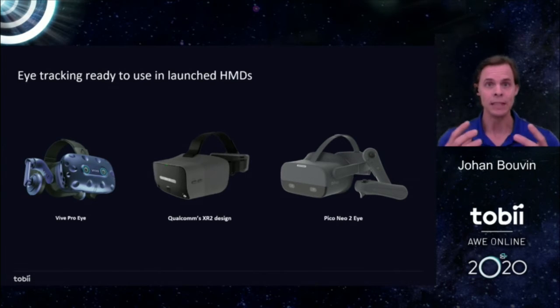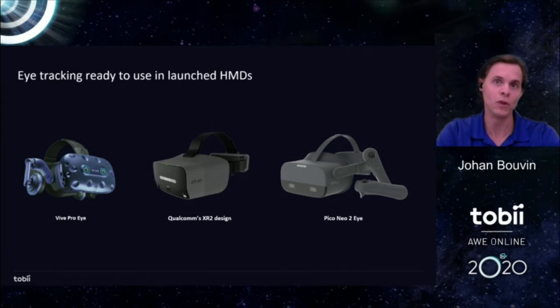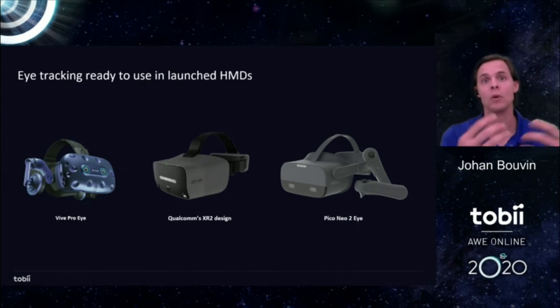Tobii is today the world leader in providing eye tracking technologies for the industries. We provide eye tracking into Alienware laptops and HTC's Vive Pro Eye. We're also super excited about the latest addition in consumer devices, the Pico Neo 2i. Eye tracking from Tobii is also integrated into future devices and in reference designs by Qualcomm targeting those future devices, which is a really strong position to have going forward.